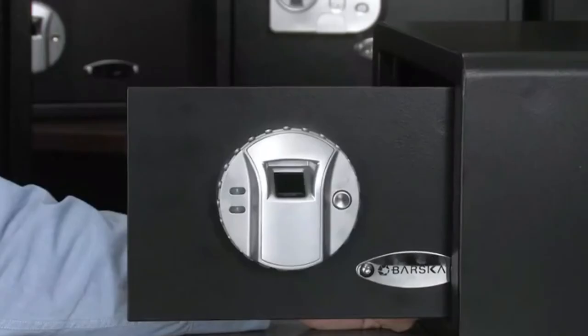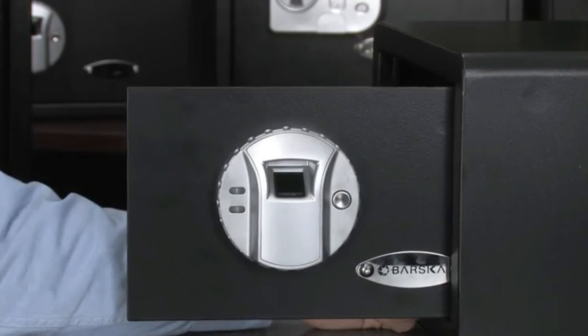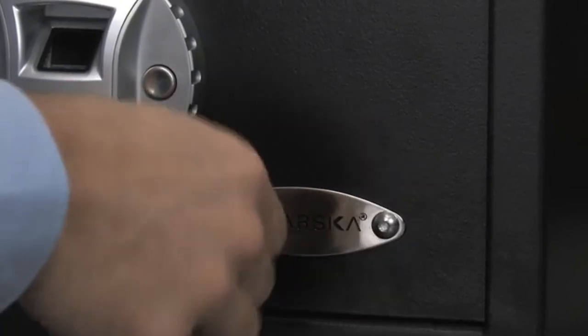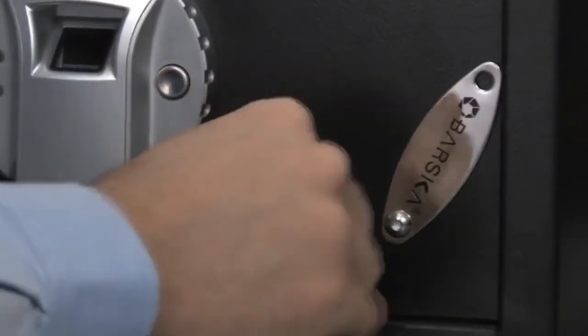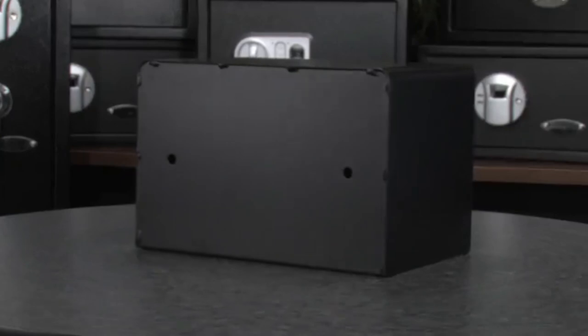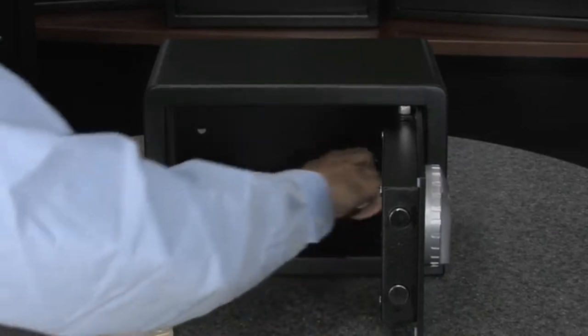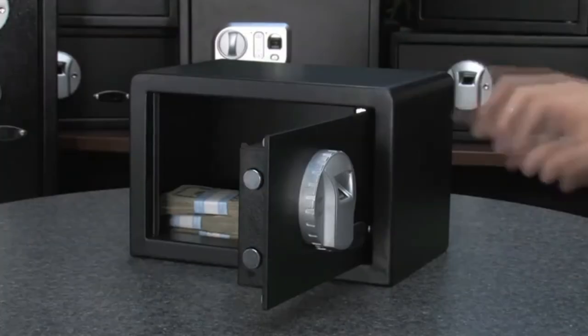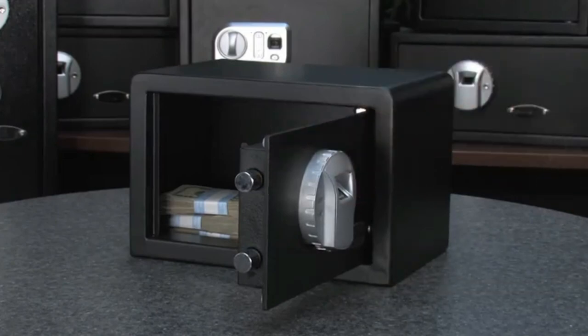This safe also features a silent stealth mode. To program the stealth mode, press and hold the programming button on the inside of the door until two lights flash — the safe will now operate without beeping. This compact biometric safe also comes with two backup keys. To open with the backup keys, first remove the Barska face plate with the provided Allen wrench and insert the keys. The safe also features four mounting points — two in the back and four on the bottom — and comes with the necessary mounting hardware. It includes a floor mat which helps protect items while being stored, and two solid steel motorized locking bolts for added security. This compact biometric safe is now available from your authorized Barska dealer.